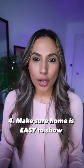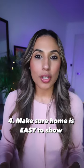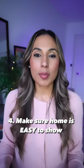Next, have a conversation with your seller to make sure that the home is easy to show. The more days and times available, the easier it will be for buyers to just go look at the home and potentially submit strong offers.